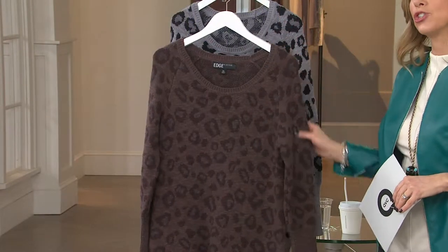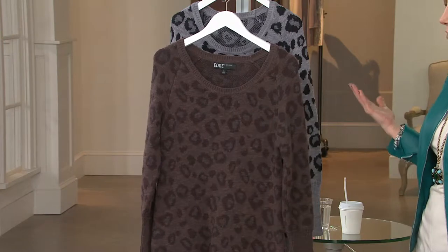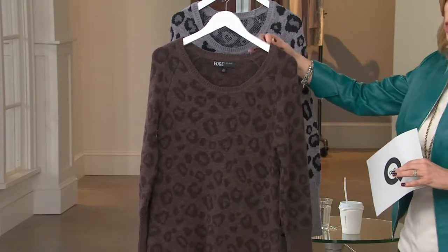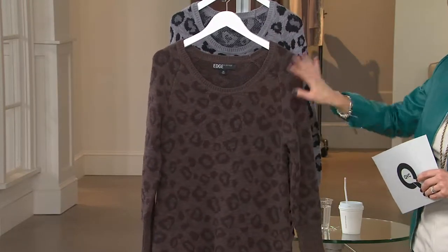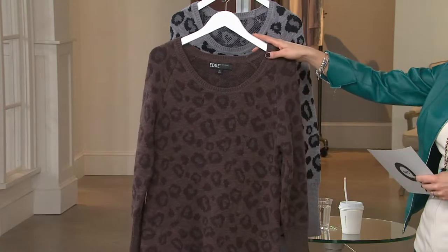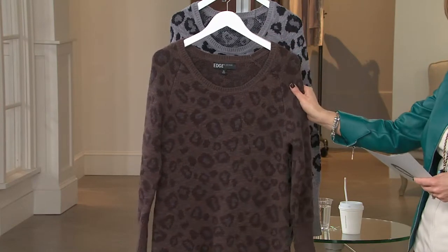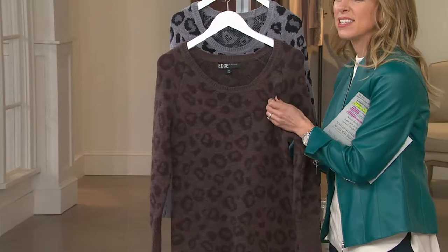This is an animal jacquard sweater — a really fun animal print. Animal prints are becoming a staple; they're definitely not a trend anymore that comes and goes. I really like this version because it's kind of an abstract take on the animal print. You're looking at the mocha — we have all sizes available, extra extra small through 3X. This is a really pretty 100% cotton sweater, breathable, but it's a nice thick fabric — not thick and bulky, but substantial.